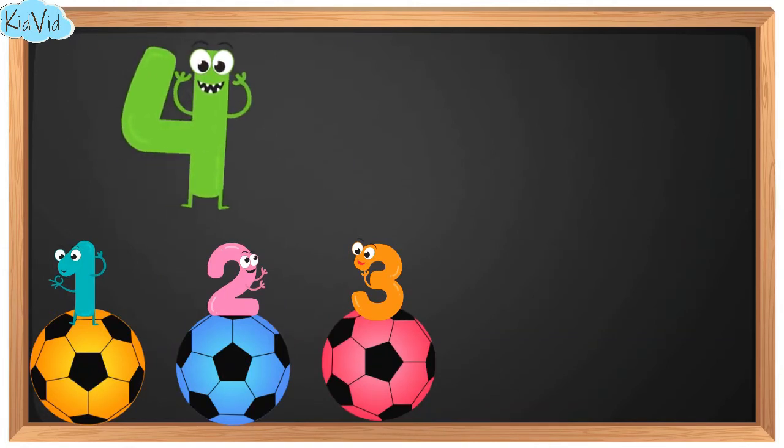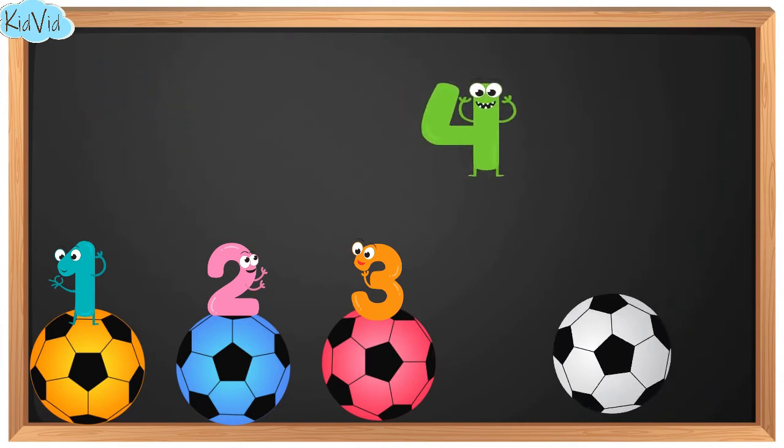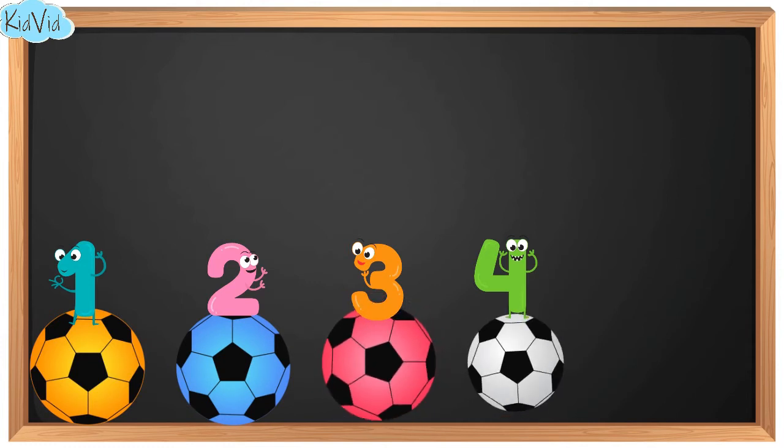4. This is number 4. And now we have 4 balls. 1. 2. 3. 4.